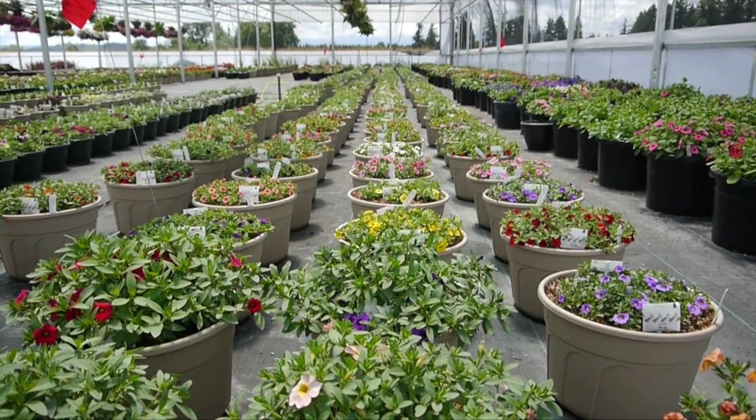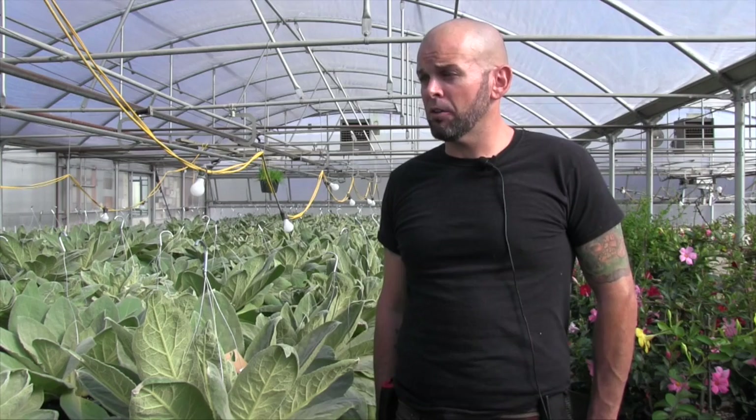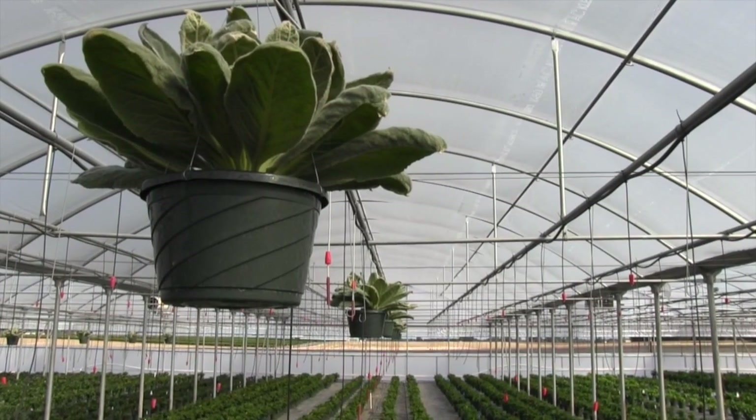When I came on here at the nursery we had a very small biological program. We were doing very limited releases and we were struggling with it, and I decided to start expanding it to other crops, other organisms. We developed the banker plant system specifically because we like the idea of a constant source of natural enemies.